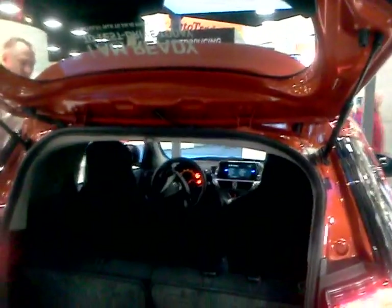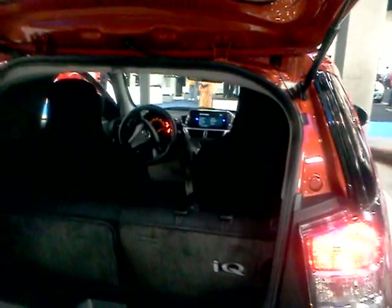And the price of this vehicle? $15,900. And it holds four people. Right.